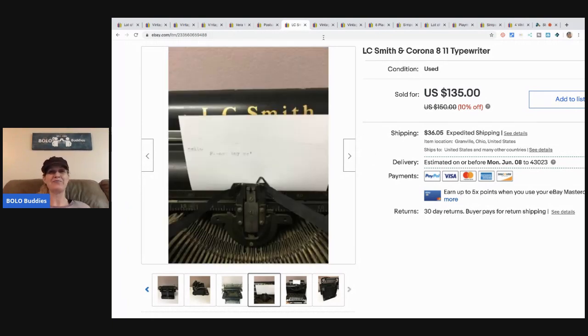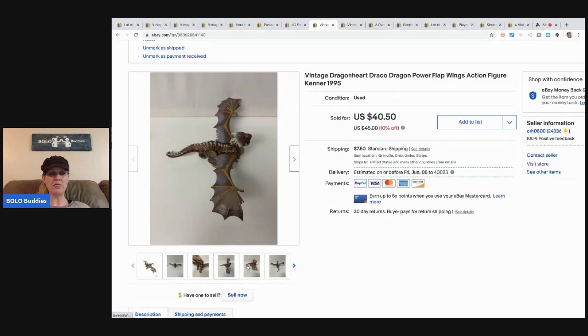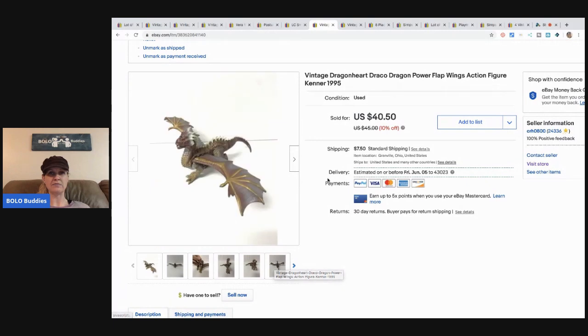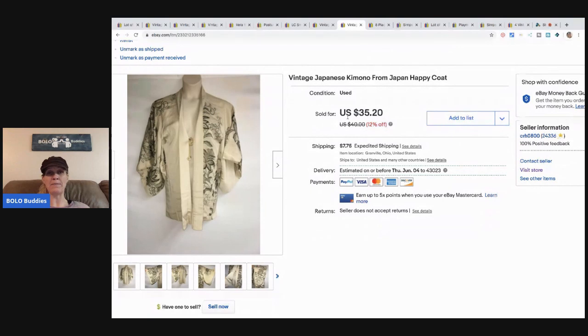The next item is this vintage Dragon Heart Draco dragon action figure — I think its wings flap. I sold this for $40.50, buyer paid shipping. Definitely a bolo. I have a couple more similar ones listed — different colors, different style, but very cool. Next, this week I sold three Japanese kimonos — like jacket-style happy coats — all different, all gotten at a garage sale. All three sold within the same week and a half, which was crazy. This one sold for $35.20, buyer paid shipping.